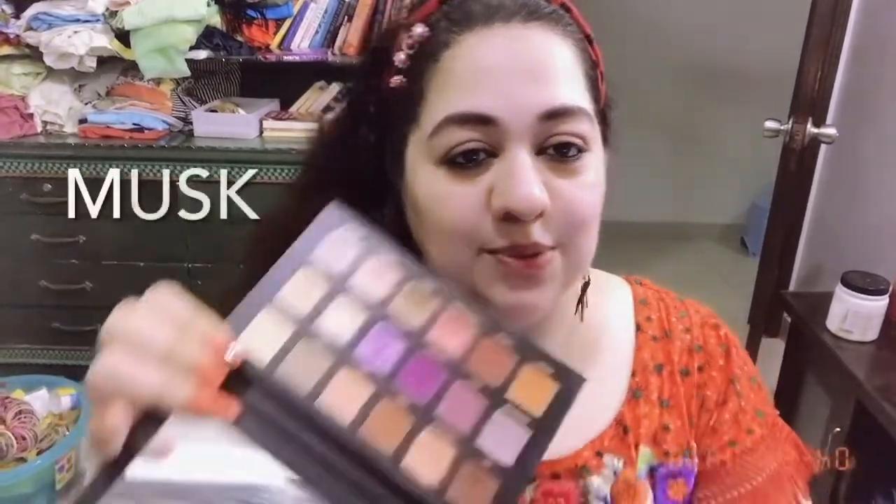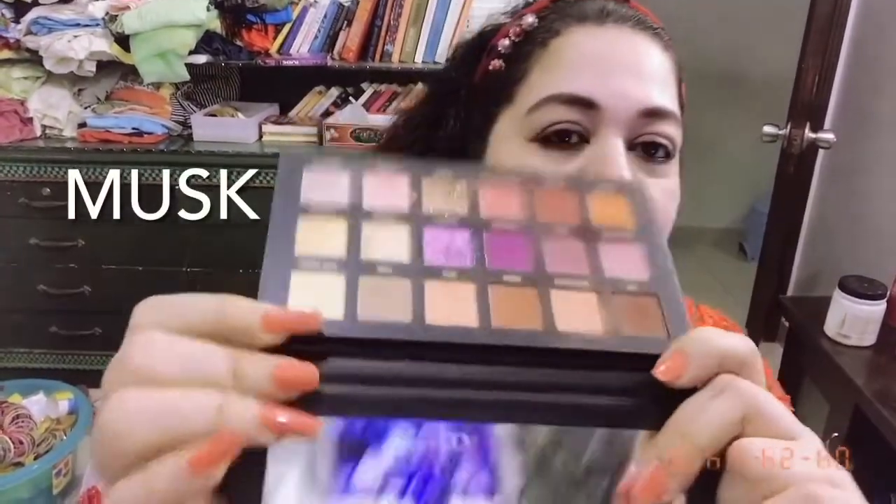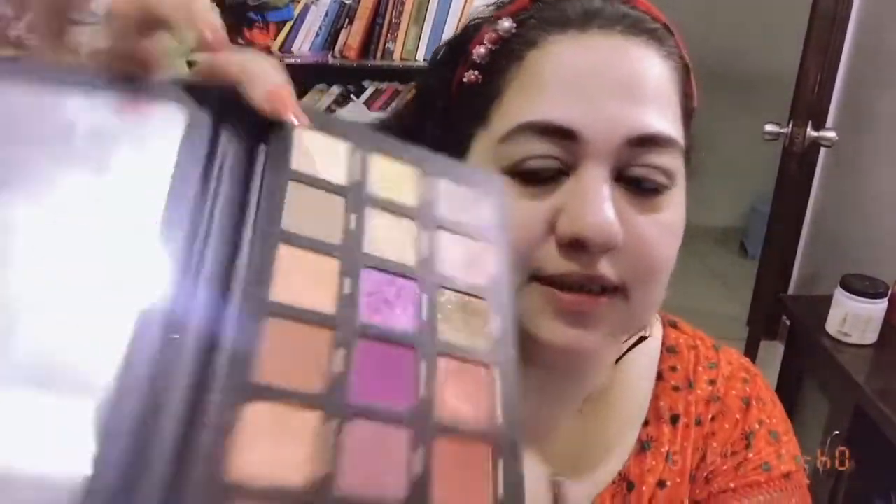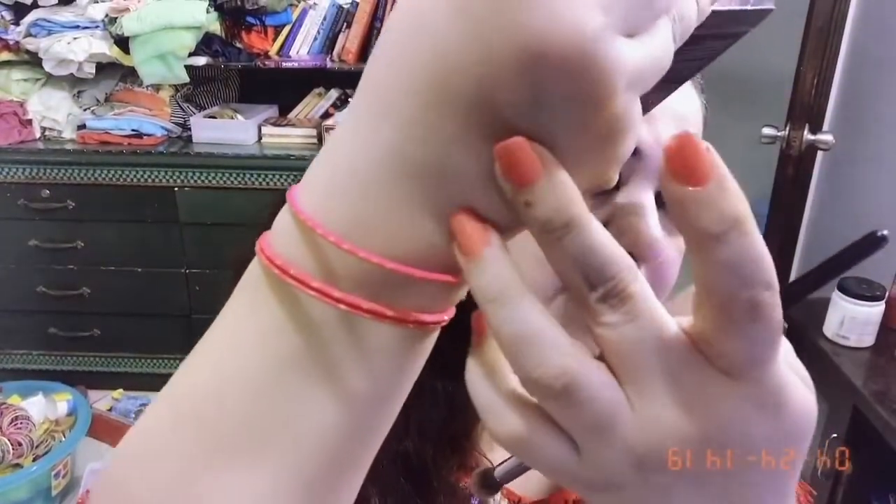I'm going to take a beautiful subtle shade from the Desert Dusk palette which is Musk. This is a very very light shade to use as a base. I'm taking it generously and spreading all over my eyes, especially my crease area, because I need to create depth very quickly.